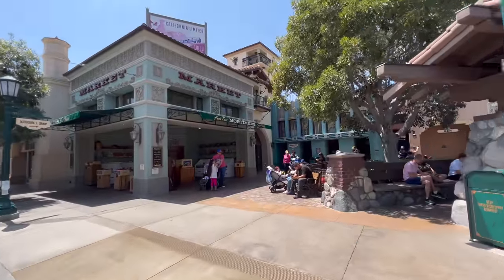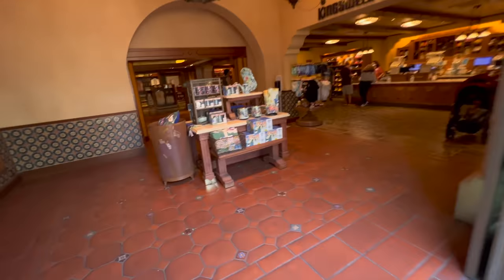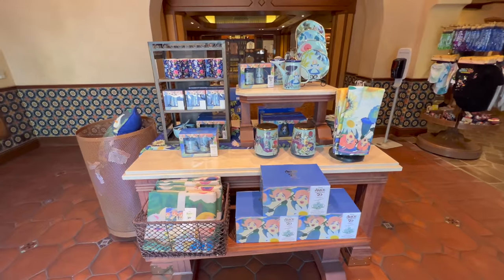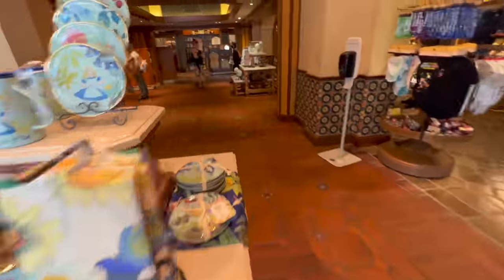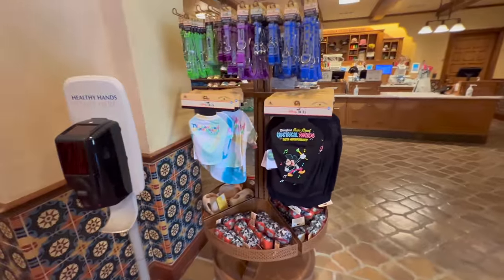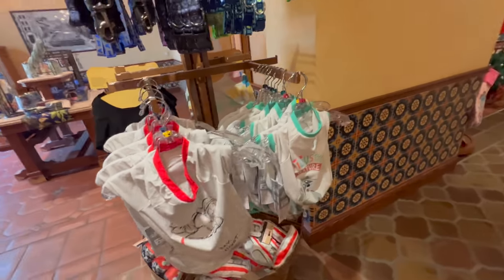We are switching sides of the street now. Here we go into Kingswell's shop, where you can find all that Mary Blair, Alice in Wonderland stuff — which I don't particularly like at all. And all your pet stuff is over here. Got anything cute? The little hoods are cute.